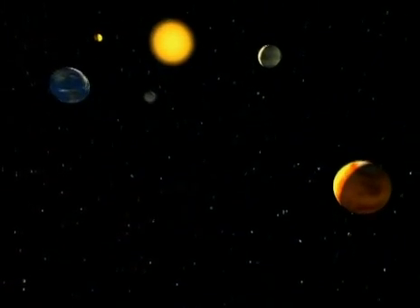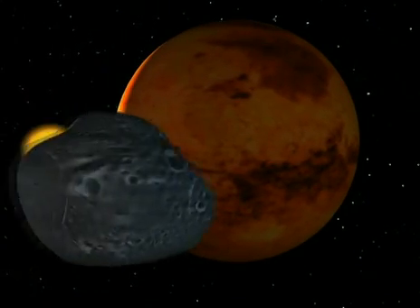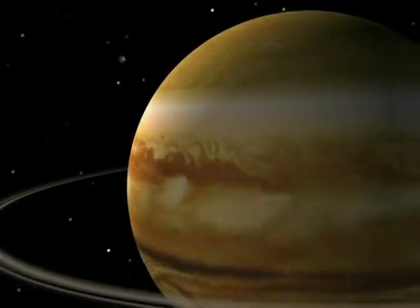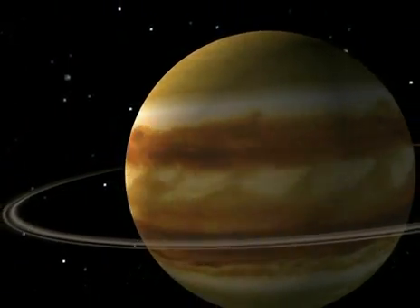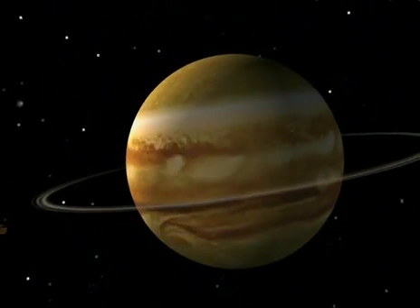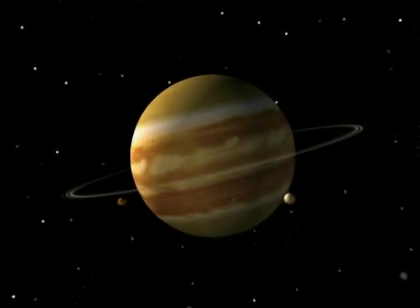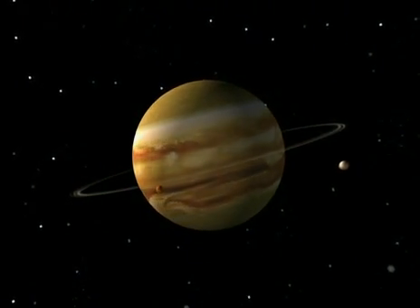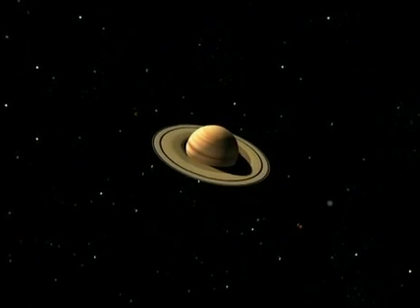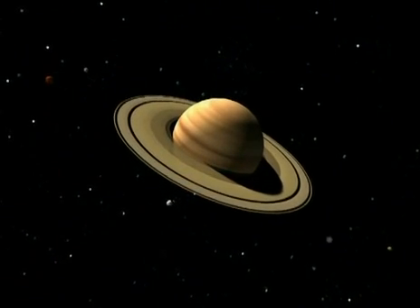Mars has two satellites, Deimos and Phobos. Phobos was knocked about in a cosmic collision. Further from the Sun, Jupiter is surrounded by 16 satellites. You can see the four largest with a pair of binoculars: Ganymede, Callisto, Io and Europa. Further away still, Saturn has a wide array of satellites, large and small, neighboring its spectacular rings.